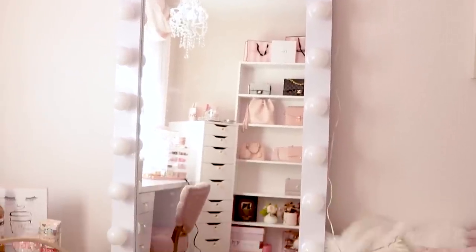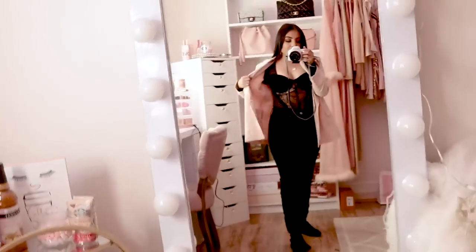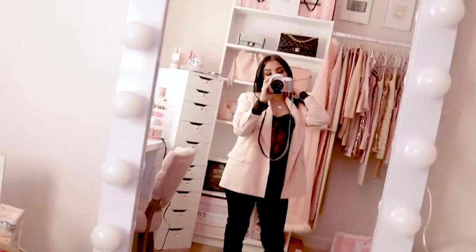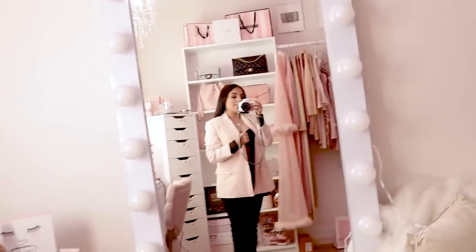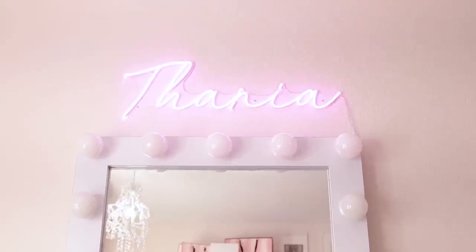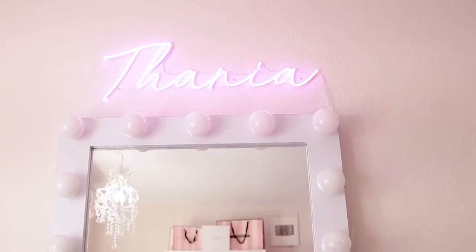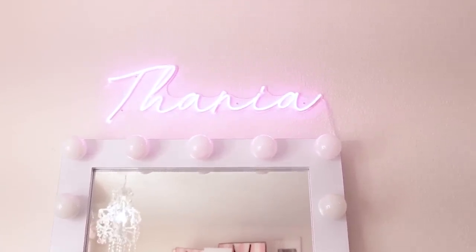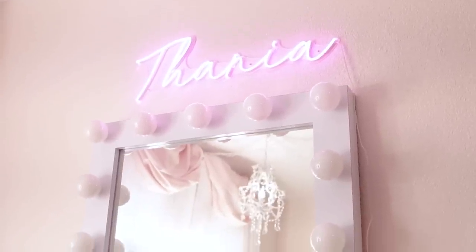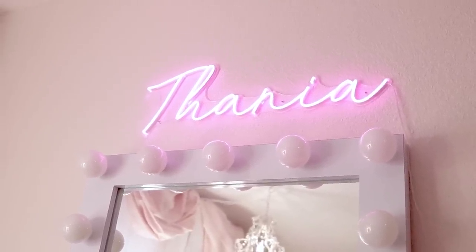Over this way, I have my full-length Hollywood mirror. Again, this was a gift, but Impressions Vanity makes a similar one so I'll link it. I'm literally just wearing all black with a blazer because I have to work today — I always wear all black when I work, which is funny because you guys see me wearing pink most of the time. Right above that, I know you guys are going to ask — this sign says my name. This was a really generous birthday gift from my best friend Amy. I have the link to where you can actually buy one of these, so I'm going to link that below. A lot of people want one for their nurseries or beauty rooms or bedrooms. It just lights up like a neon pink color.